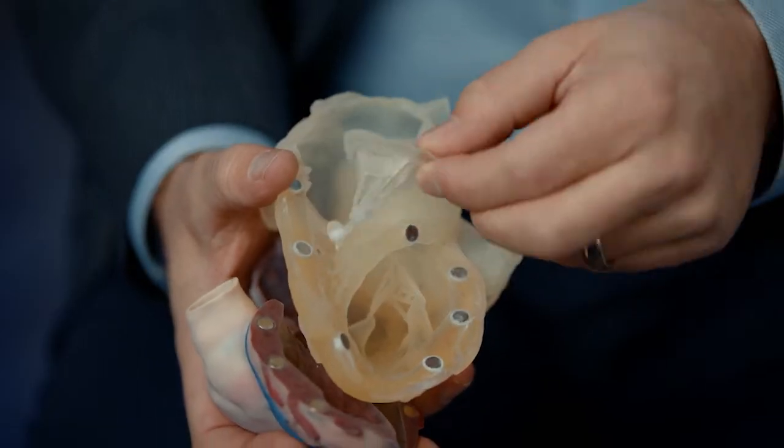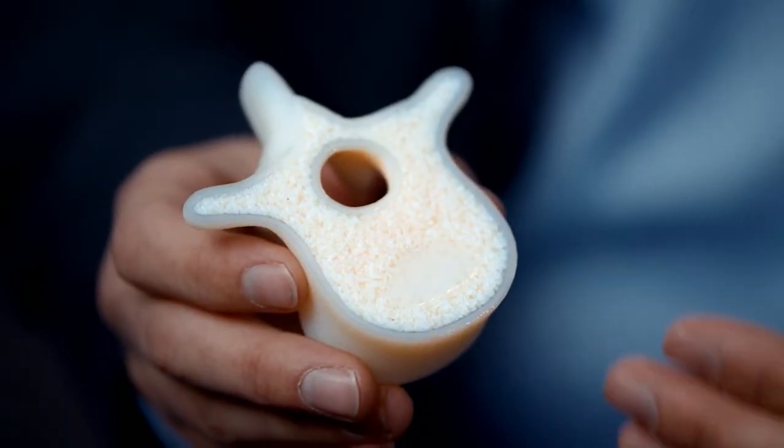In terms of digital anatomy printing materials, there's now a gel matrix, a tissue matrix, and a bone matrix. They all can be used with different mechanical properties depending on what you're trying to accomplish.